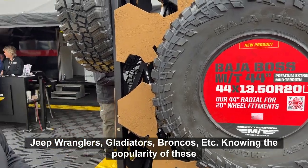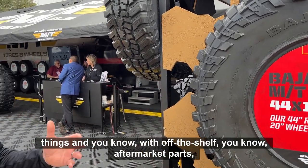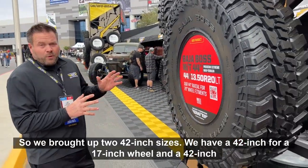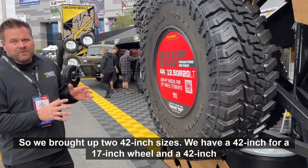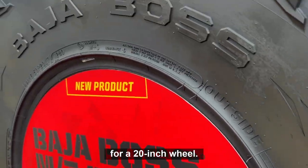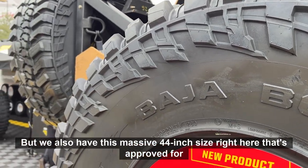Knowing the popularity of these things, and with off-the-shelf aftermarket parts, those vehicles are capable of running 42s. So we brought out two 42-inch sizes: a 42-inch for a 17-inch wheel and a 42-inch for a 20-inch wheel, but we also have this massive 44-inch size right here.